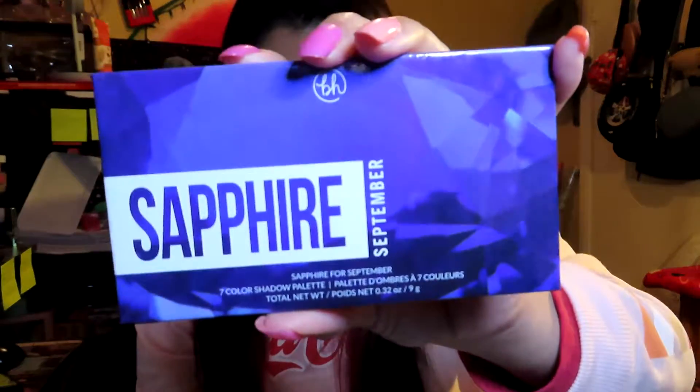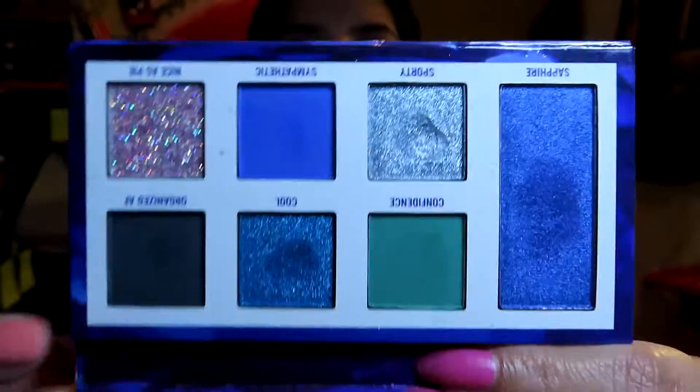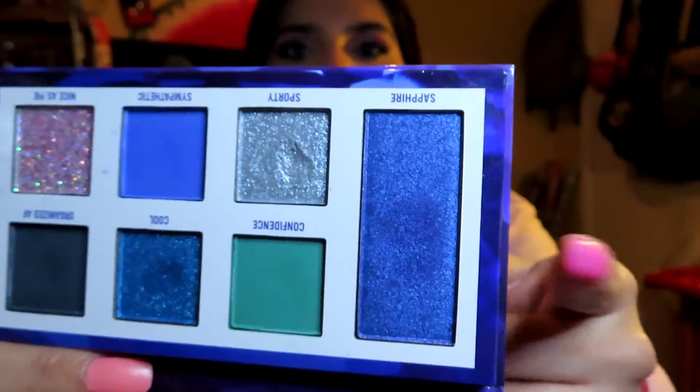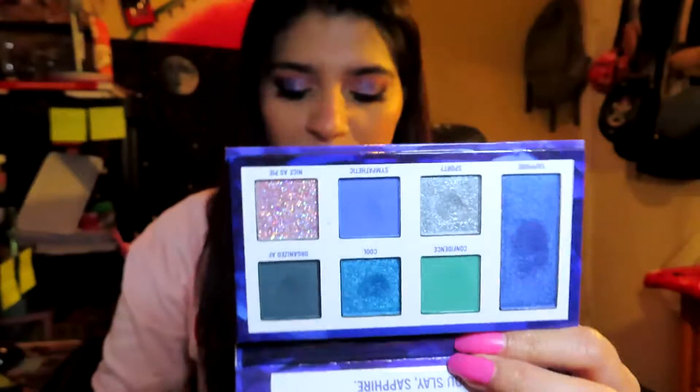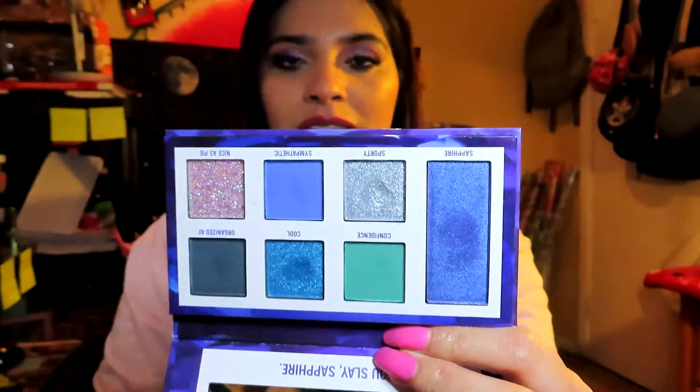For the month of January I was using the color blue. I brought in five products and only reached my goal in one or two. The first product is the Sapphire BH Cosmetics palette. I'm actually wearing two shadows from this palette — this blue right here and this green on my waterline. I didn't reach my goal; I said five to ten times but only used it three times, which is pretty disappointing.